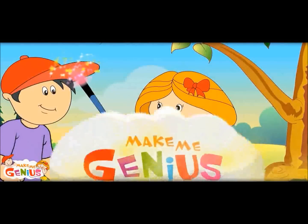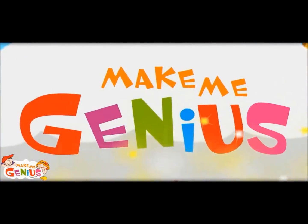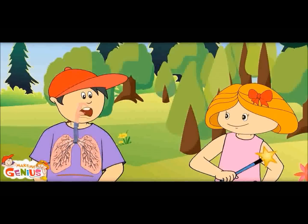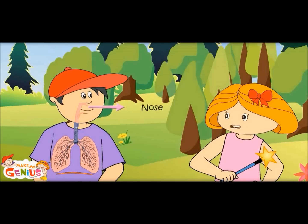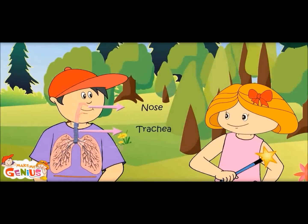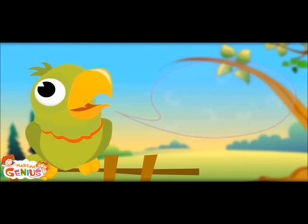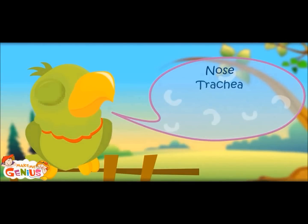Let me show you how air goes in and comes out of the body. Wow, I can see my body! This system contains nose, trachea, lungs, and diaphragm.